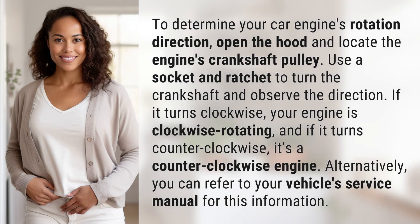To determine your car engine's rotation direction, open the hood and locate the engine's crankshaft pulley. Use a socket and ratchet to turn the crankshaft and observe the direction. If it turns clockwise, your engine is clockwise rotating, and if it turns counterclockwise, it's a counterclockwise engine. Alternatively, you can refer to your vehicle's service manual for this information.